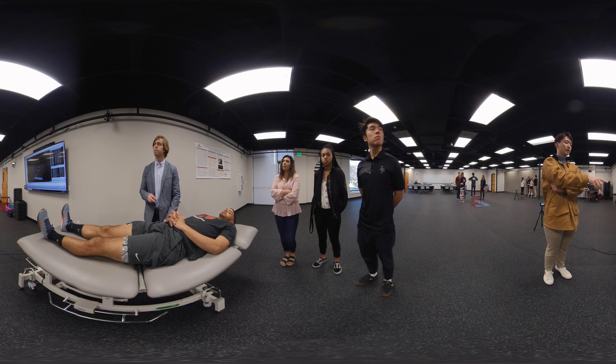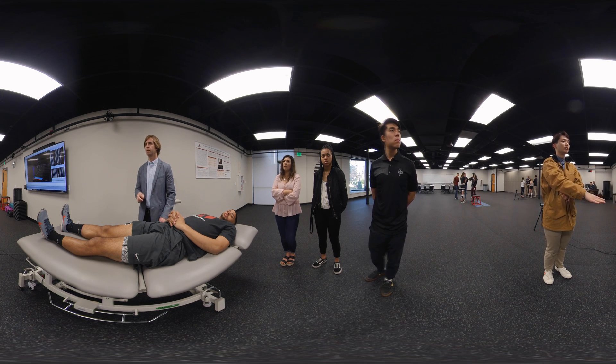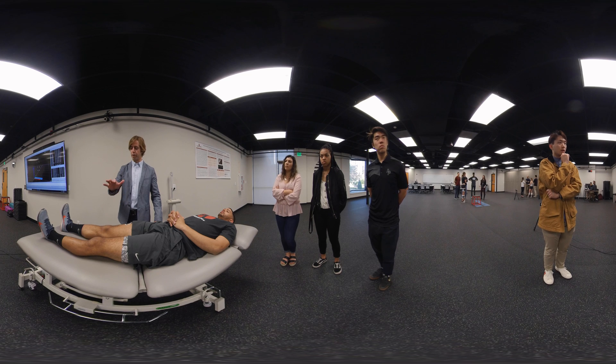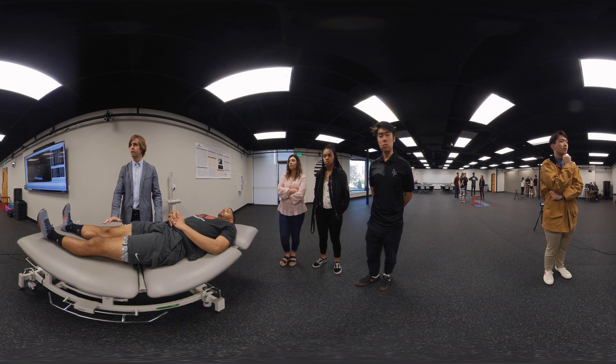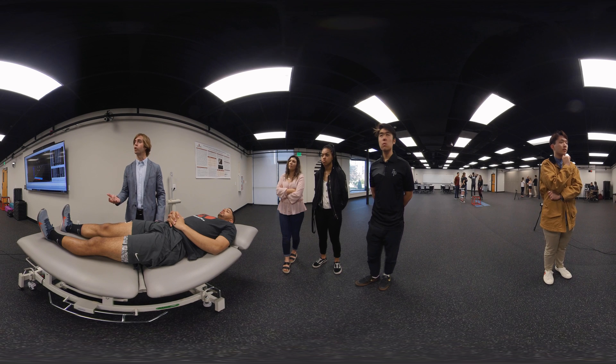This technology has a lot of different applications. We'll typically use it for athletes to help them with their performance. We can use it in clinical settings to help patients recover from their injuries, and then we can also use it for sophisticated research projects to really learn about how the muscles are working together.